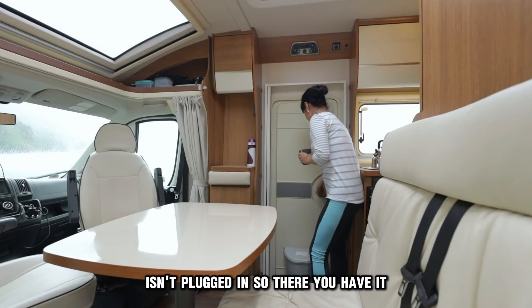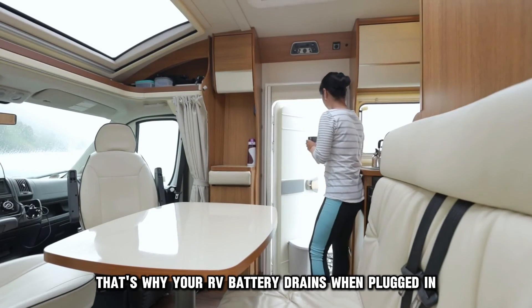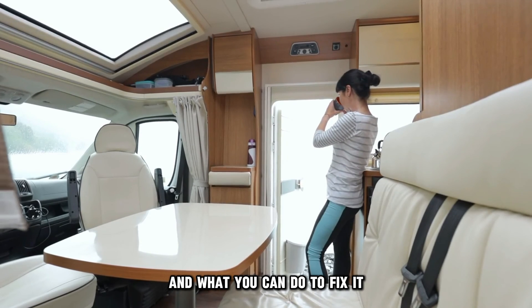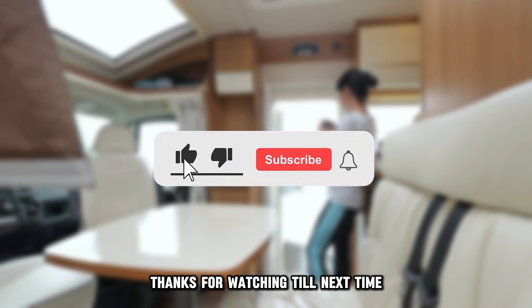So, there you have it. That's why your RV battery drains when plugged in and what you can do to fix it. Thanks for watching. Till next time.